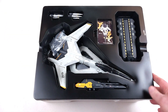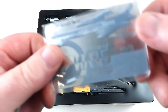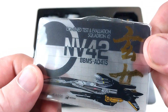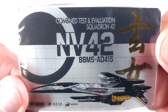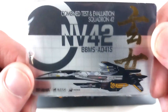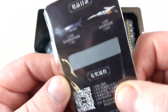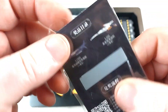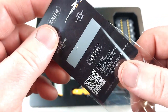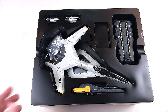Wow, that looks absolutely nuts. There's a collector card — 'Combined Test and Evaluation Squadron 42' — it looks very official and realistic. You also get a paper card with what looks like a serial number you can scratch off. We'll leave that for now.